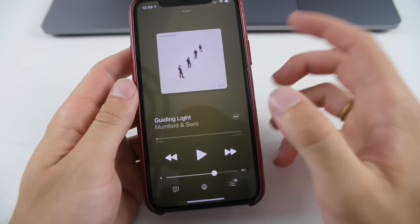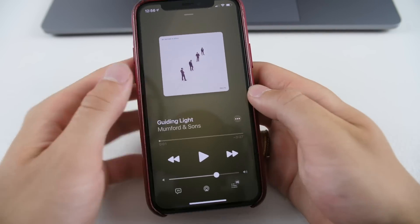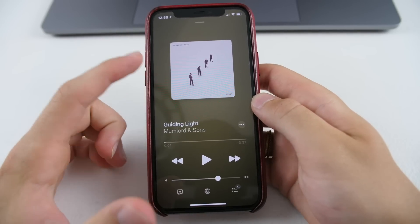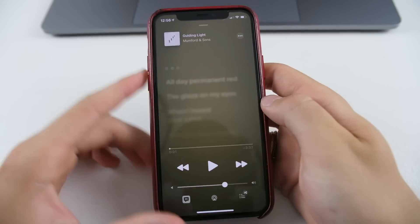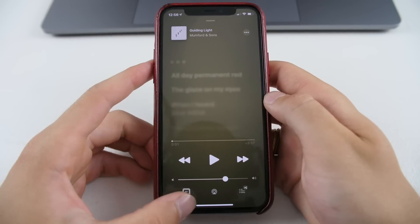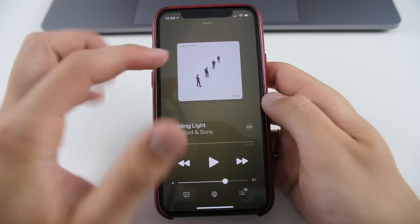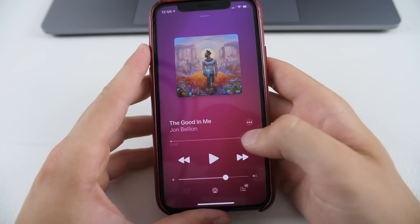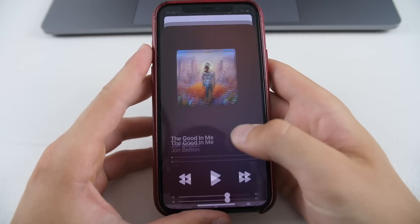Now when you're listening to music and you're in the default playing mode, it takes up the full gradient background image of the album cover. This used to only happen in the lyrics view, where the background color would be a full-screen blurred version of the album — but now it does it automatically for the normal view on both iPhone and iPad.